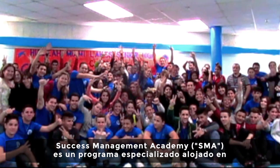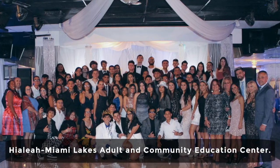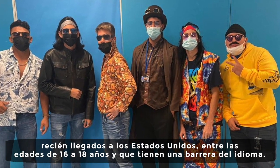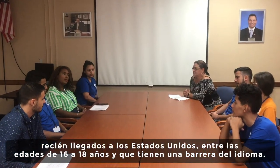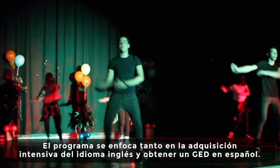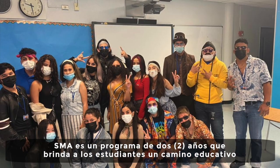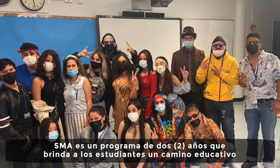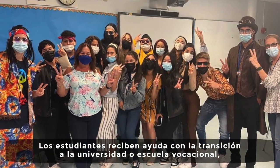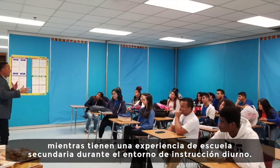The Success Management Academy is a specialized program housed within Hialeah Miami Lakes Adult and Community Education Center. The program offers a unique educational opportunity to international students newly arrived in the United States between the ages of 16 to 18 who have a language barrier. The program focuses on intensive English language acquisition and the attainment of the GED in Spanish. SMA is a two-year program that provides students with an educational pathway to earn a high school diploma, with students helped in transitioning to college or vocational school during a daytime instructional setting.